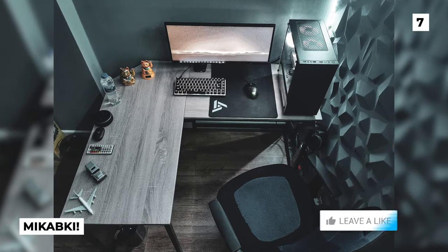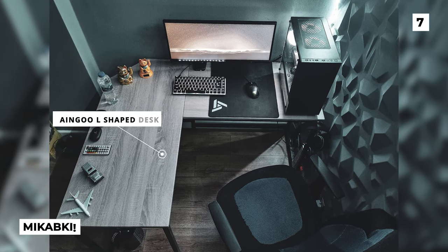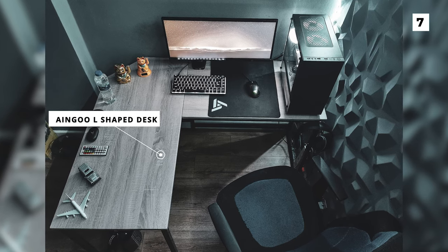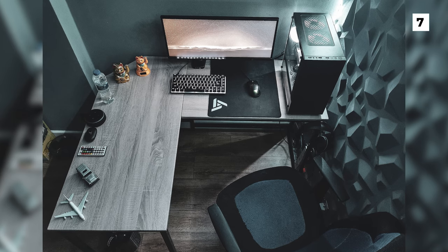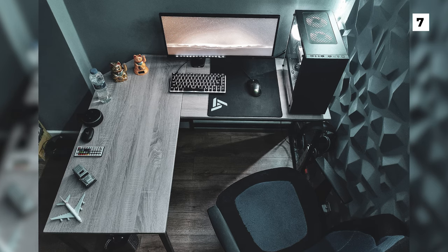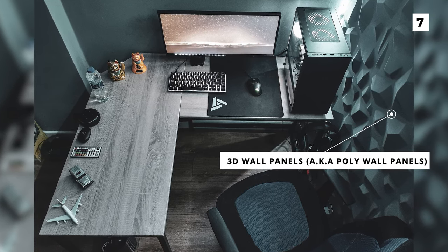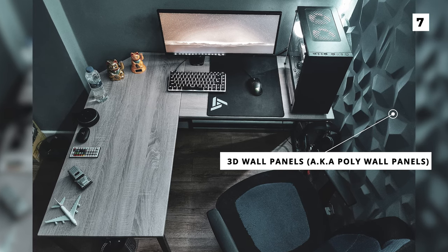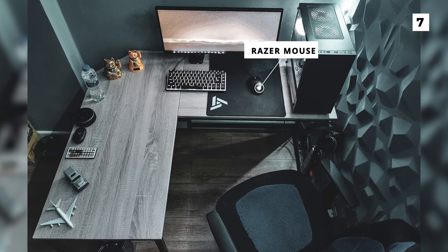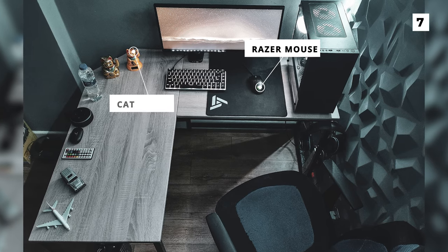Up next we've got an aerial desk view brought to us from user Mkabki. That unique desk is an A&Go L-shaped desk, which I don't believe we've seen before on this channel. I'm a huge fan of the grey coloured wood which gives the whole setup a very modern and minimalist vibe. Another very unique aspect of this setup are those amazing 3D wall panels behind the chair — known as poly wall panels — which add a ton of fun to this build. There isn't anything crazy going on for peripherals, but the OP does have a Razer mouse with some nice RGB that really complements the orange from the wallpaper and the cat statues.